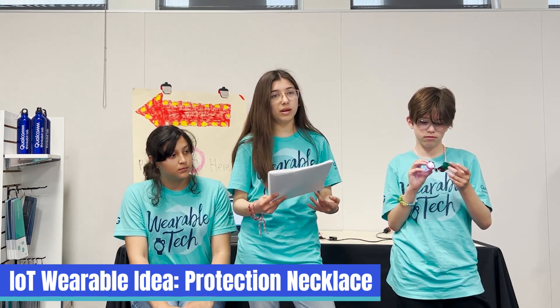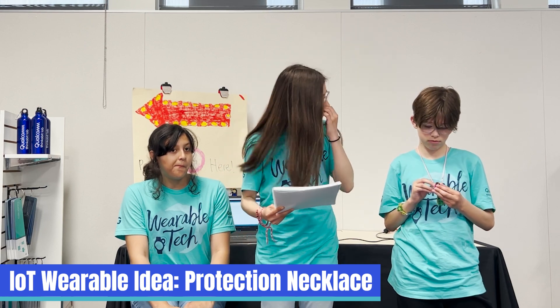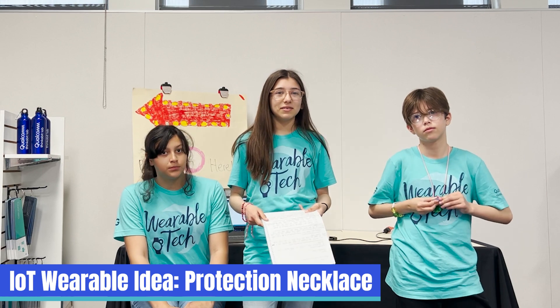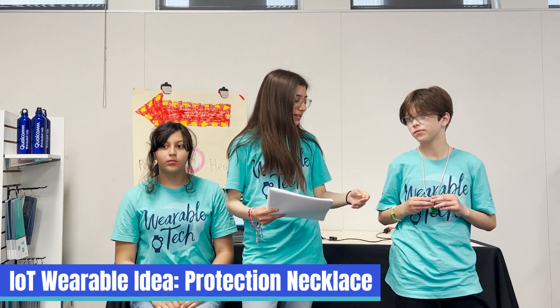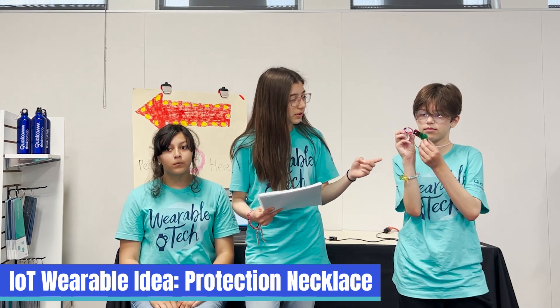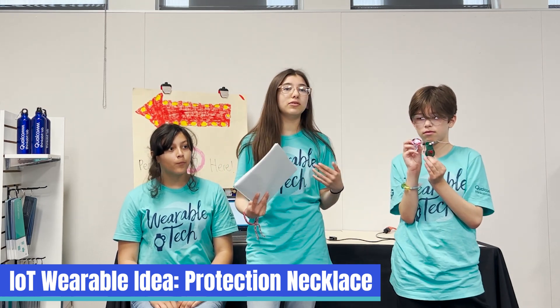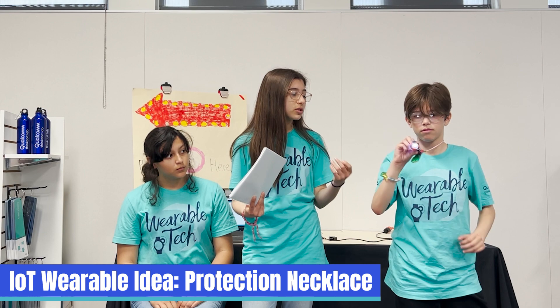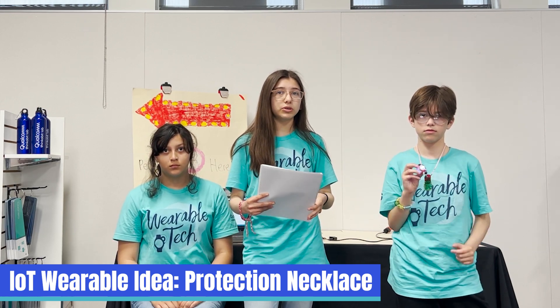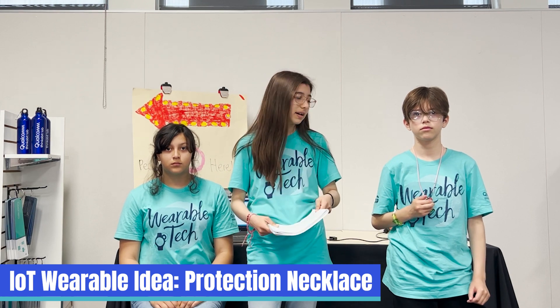By using this it will help keep many people safe, because usually today we can all admit that our environment is not the safest. We decided to invent something that will help keep many people safe — a tracker with a button. Whenever you feel like you're in danger, you just tap the button and it sends your location to three of your closest people, or you can choose as many as you want.